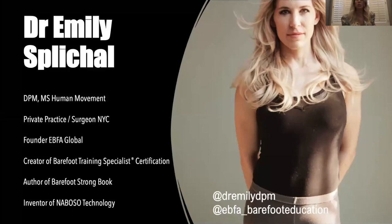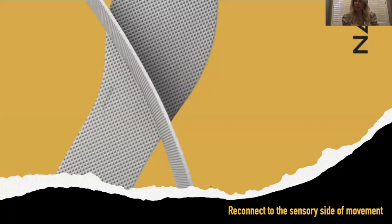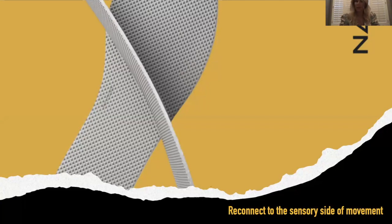For anyone new to me, my name is Dr. Spickle, I'm a podiatrist, but it's so much more than that — human movement specialist, founder of EBFA Global. I've authored several books, and I'm actually writing another one called Sensory Sapiens, due out at the end of this year. It's really the application of sensory stimulation for longevity. I'm also the founder of Neboso. Stay tuned all the way to the end, I'm going to give you a special offer.